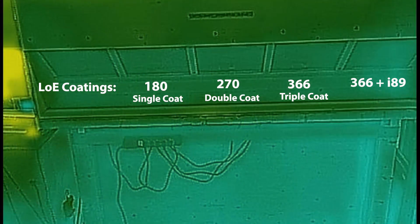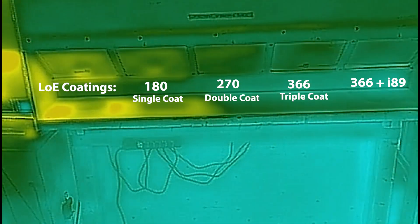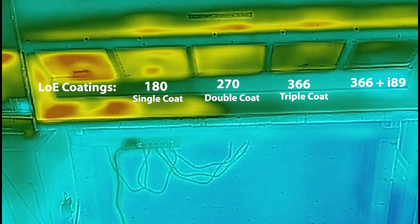To demonstrate, I'd like to show you this thermal imaging video. What you're seeing here is a 10-minute time-lapse of glass heating up under a heat lamp, and it's measuring the amount of infrared heat flowing through the glass.